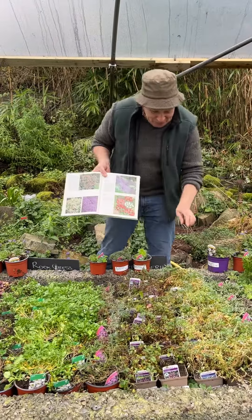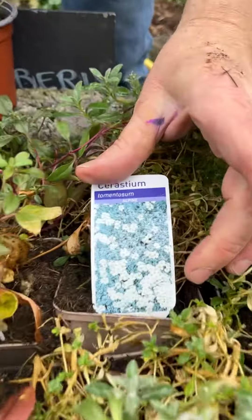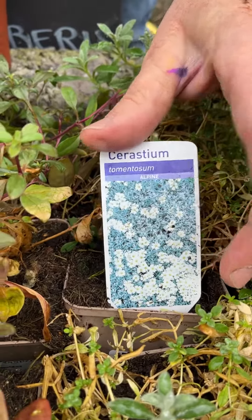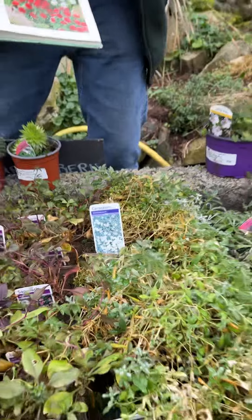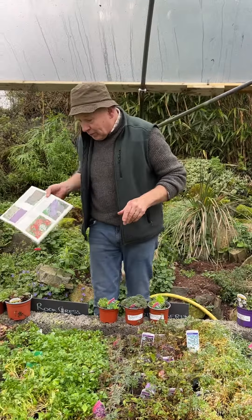Really popular as well is Snow in Summer. Snow in Summer is still a little bit sleepy at the moment, but it has white flowers in summertime and silver foliage. Again, a carpet plant that would spread roughly around 40 centimetres — perfect spilling over walls and curbs.